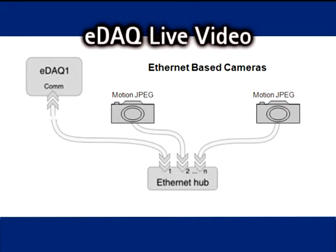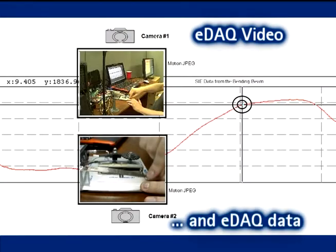It can be said that a picture is worth a thousand words — in this case, it can be worth a thousand data points. Live video data can be streamed and recorded to the EDAC. Motion JPEG video is individually time stamped and saved to the data file.